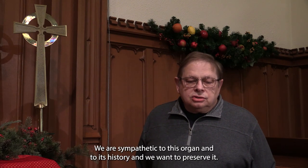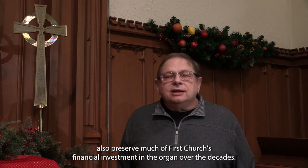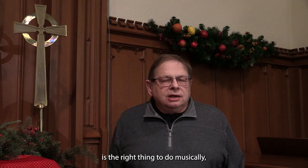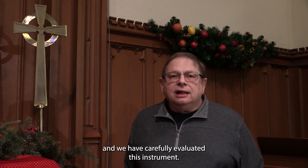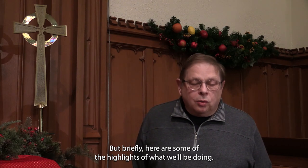We are sympathetic to this organ and to its history, and we want to preserve it. In doing so, we will also preserve much of First Church's financial investment in the organ over the decades. Pipe organs are built to be rebuilt, and saving this instrument is the right thing to do musically, historically, and environmentally. Chuck has given us a brief recap of the need, and we have carefully evaluated this instrument. The details of the work needed are complicated, extensive, and detailed, but briefly, here are some of the highlights of what we'll be doing.